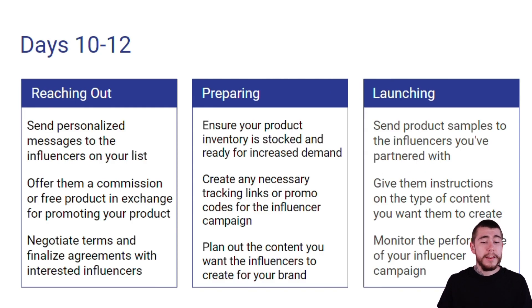For reaching out, you guys want to send personalized messages to the influencers on your list. You want to offer them a commission or a free product in exchange for promoting your products. And you want to negotiate your terms and finalize agreements with any interested influencers.